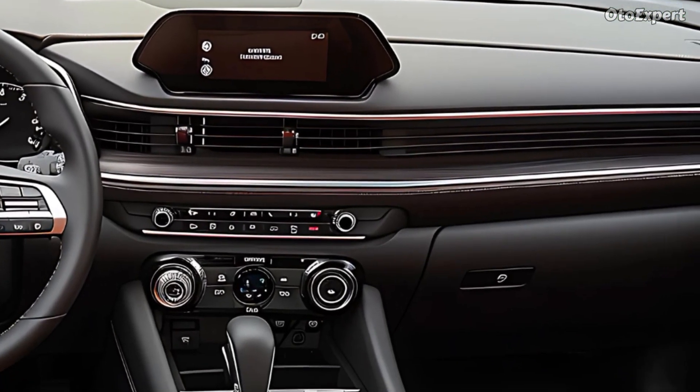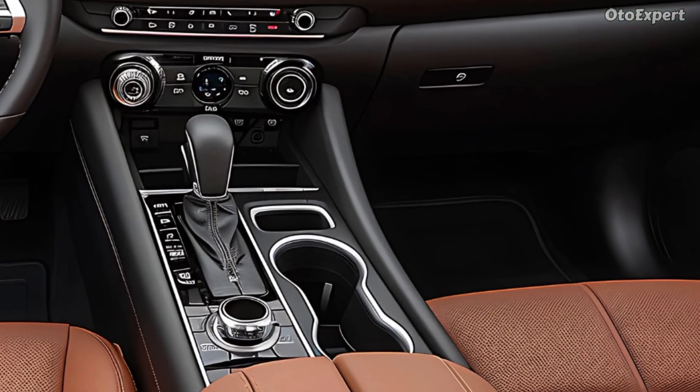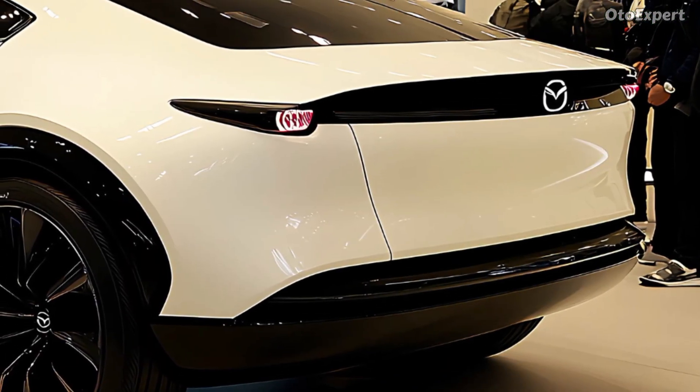Clean, swept-back LED headlamps and smooth body lines improve aerodynamics and style. Whether stationary or moving, the CX-70 is exquisite.